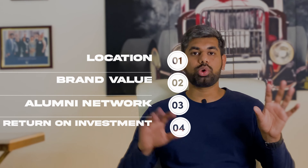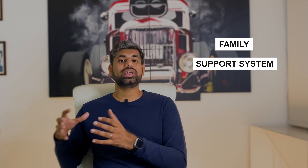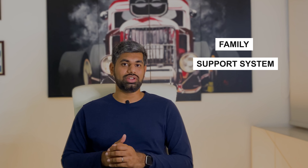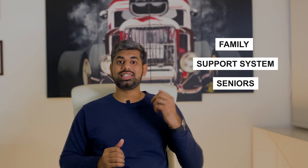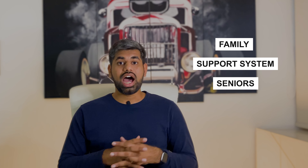Once you go through these four criteria for every single admit that you have, make a pro-con list identifying these factors — maybe rate it on a scale of five or ten — and then towards the end, try and bring in some cultural factors into the mix as well. Do I have family staying close to the university? Do I already have a support system around the university that I can tap into? Are there seniors of mine that have gone to that particular university that I can rely on? Are there part-time jobs at the university?